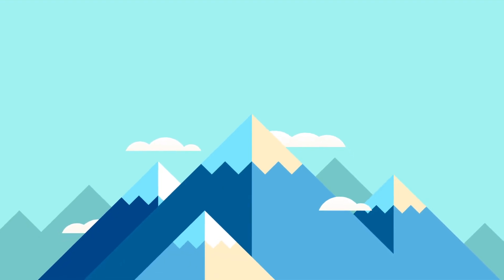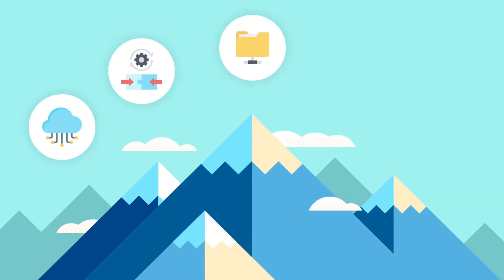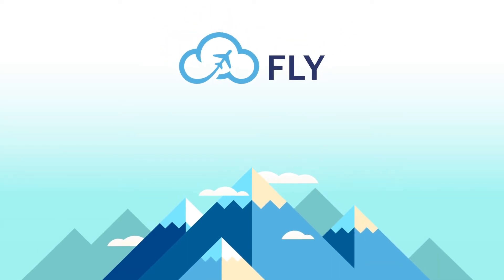Whatever's on your horizon — if you need to transform to cloud, respond to mergers and acquisitions, consolidate file shares, upgrade email or SharePoint, or merge tenants — no matter the reason, whenever the season, you need Fly. Fly is your one-stop shop.